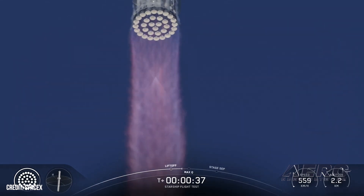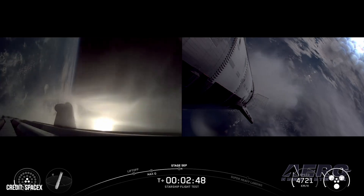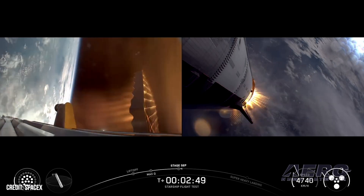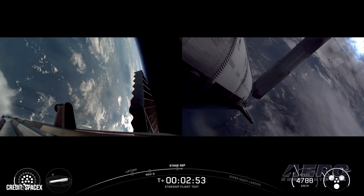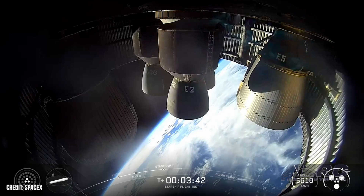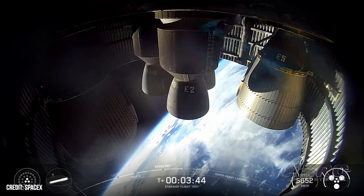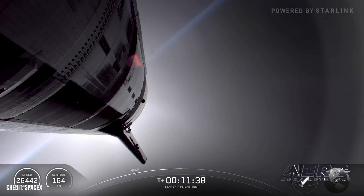If SpaceX follows its typical timeline, a Starship launch would be the next step for the vehicle. SpaceX is expected to utilize the current Starship hardware for the 11th flight and is planning to introduce its next-gen Starship V3 prototype later this year. Elon Musk has said previously that Starship V3 will initiate a year of, quote, heavy flight activity in 2026.